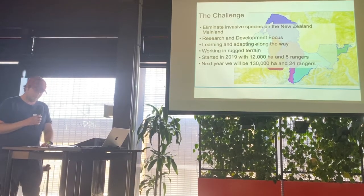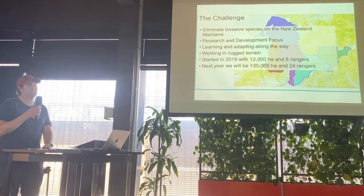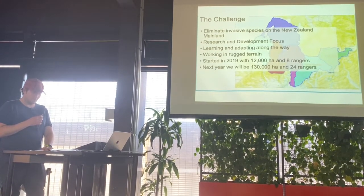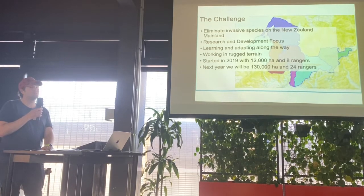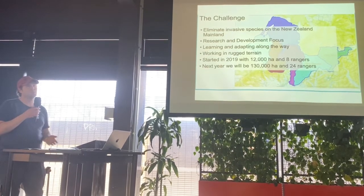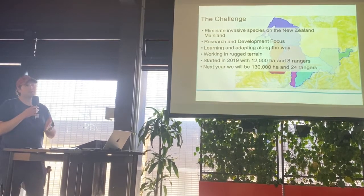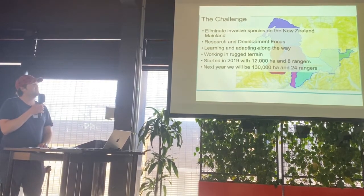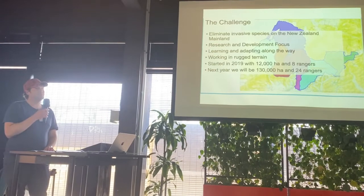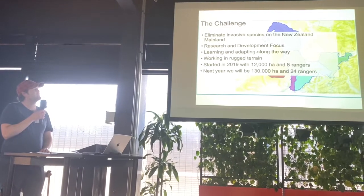Eradication of these invasive species from the mainland of New Zealand is a first. It's definitely been done on offshore islands or fenced areas. Current control operations are suppression-based, which means you knock your invasive species populations down to a low level, giving your native species a chance to semi-regenerate before you have to come back and do that control operation again. Eradication, although more expensive in the short term, is definitely cheaper in the long term and has far greater benefits for our native species.